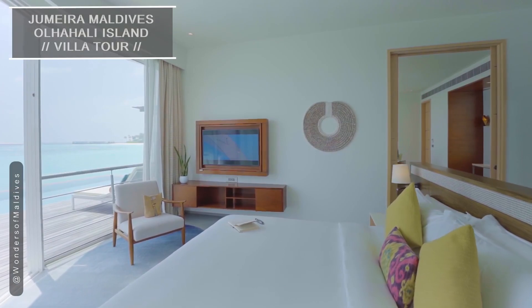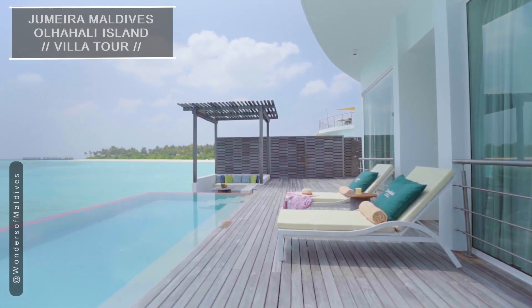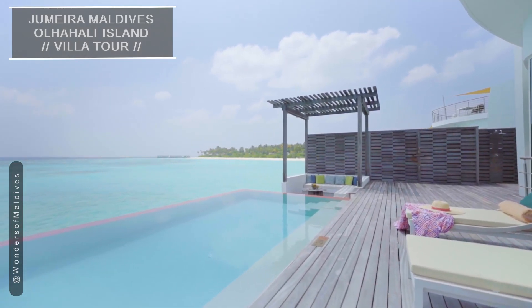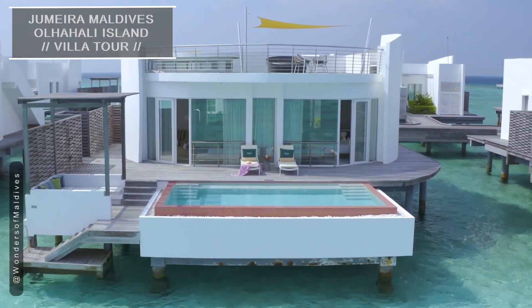Stepping out onto the private deck, you'll discover direct access to the lagoon, allowing you to immerse yourself in the wonders of the Indian Ocean. The larger infinity pool is perfect for a refreshing swim, while taking in the breathtaking surroundings.